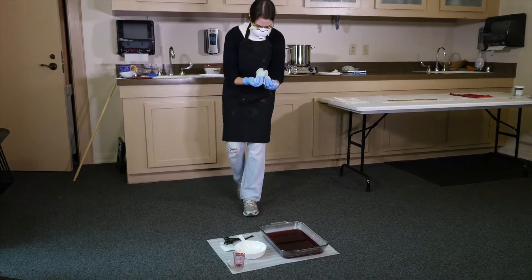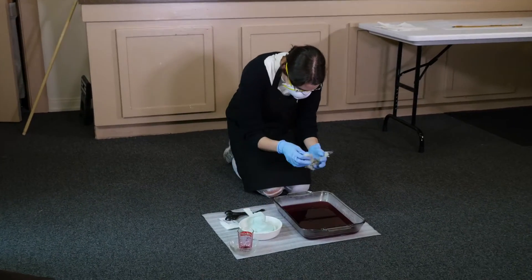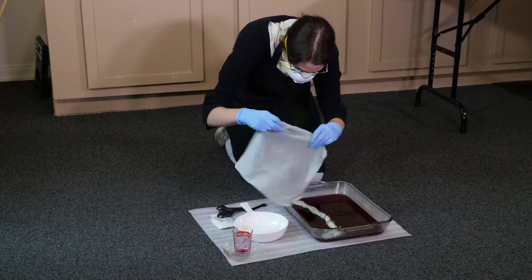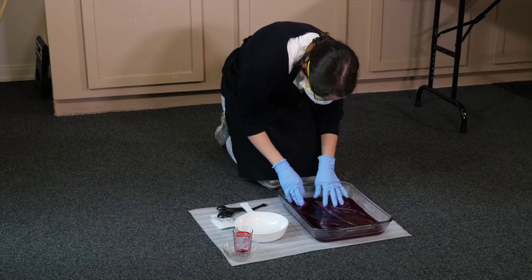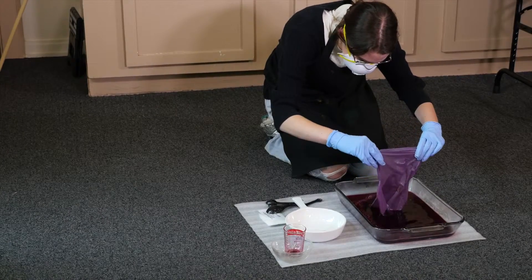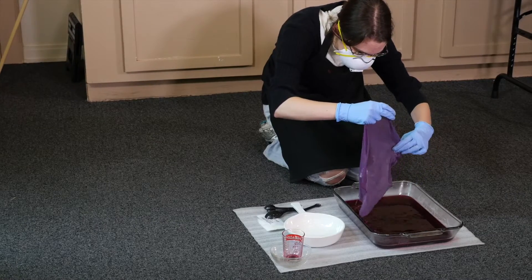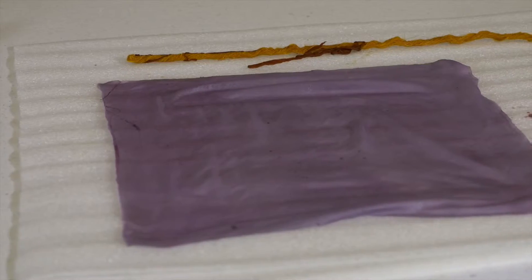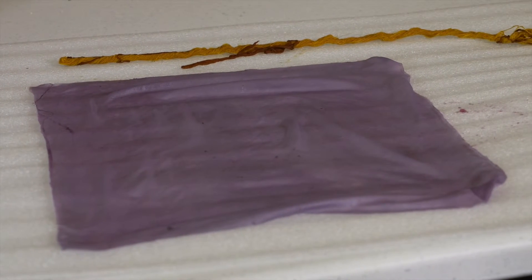Now I'm going to show you a slightly different dye process. This silk square and this skein of alpaca wool were soaking all night in a warm bath of copper salt. Now they're going into a cochineal dye bath and they're going to sit there for about five minutes. I'm going to pull them out and you can see that the square of silk has turned this lovely lavender color, which will get a little lighter once it's completely dry — it's already started to lighten a bit since we pulled it out.